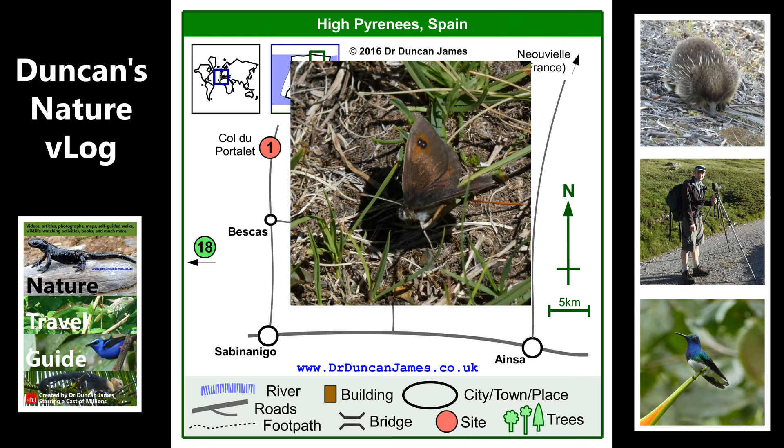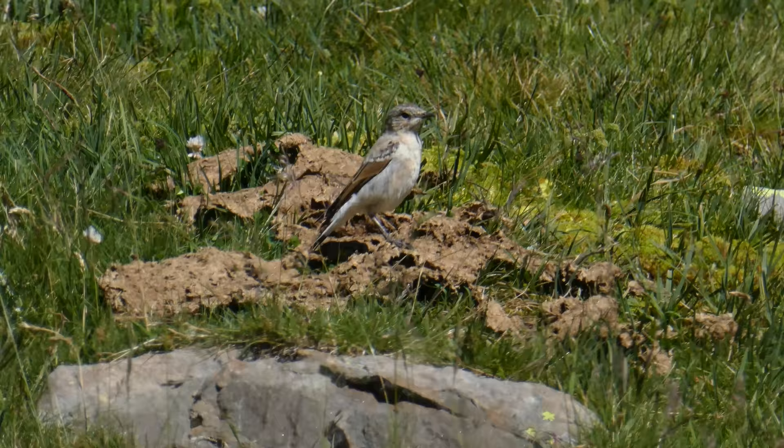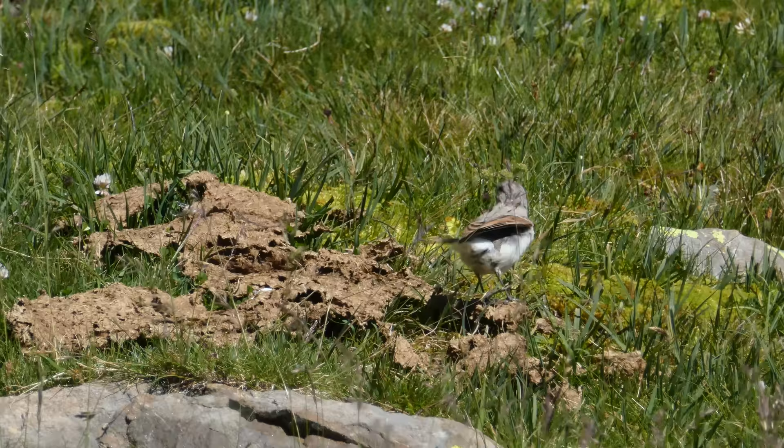Now we're going to see a video of an immature wheatear. I don't usually get such a close video of a wheatear. I'm guessing because this was an immature bird, it wasn't so wary of me. It definitely makes me feel like I'm in the Pyrenees to see one of these — I see them a lot when I visit either the French or the Spanish side.